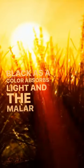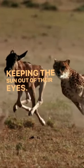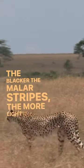Black is a color that absorbs light, and the malar stripes are able to absorb excess light that reduces glare, keeping the sun out of their eyes. The blacker the malar stripes, the more light they can absorb.